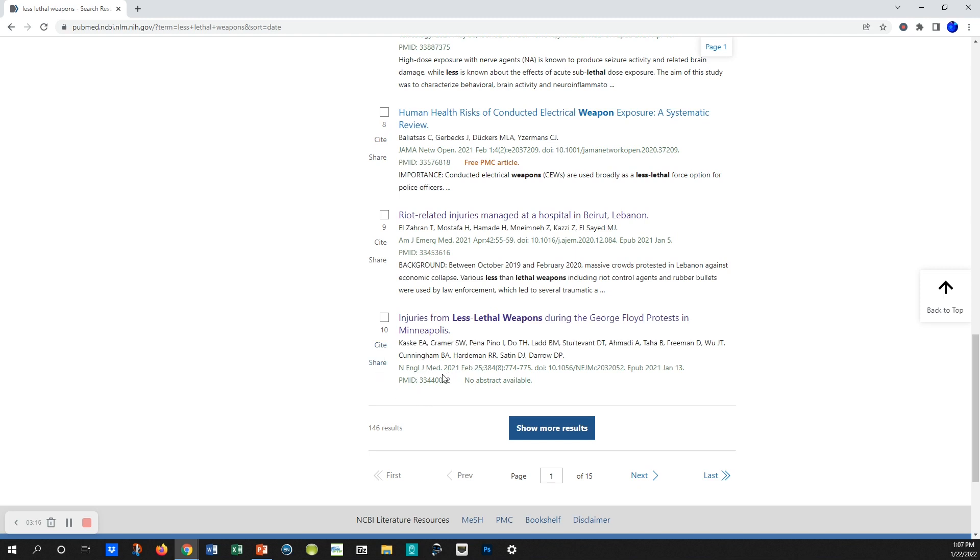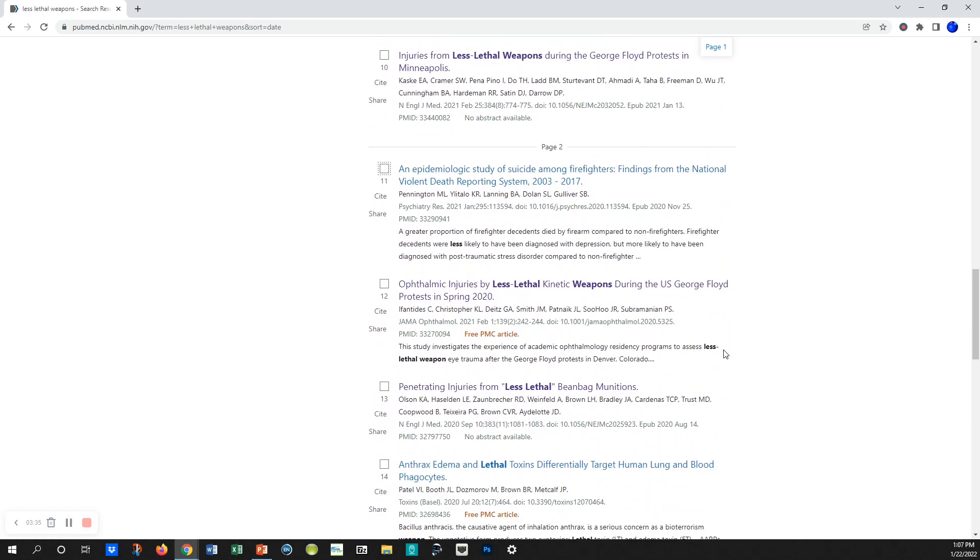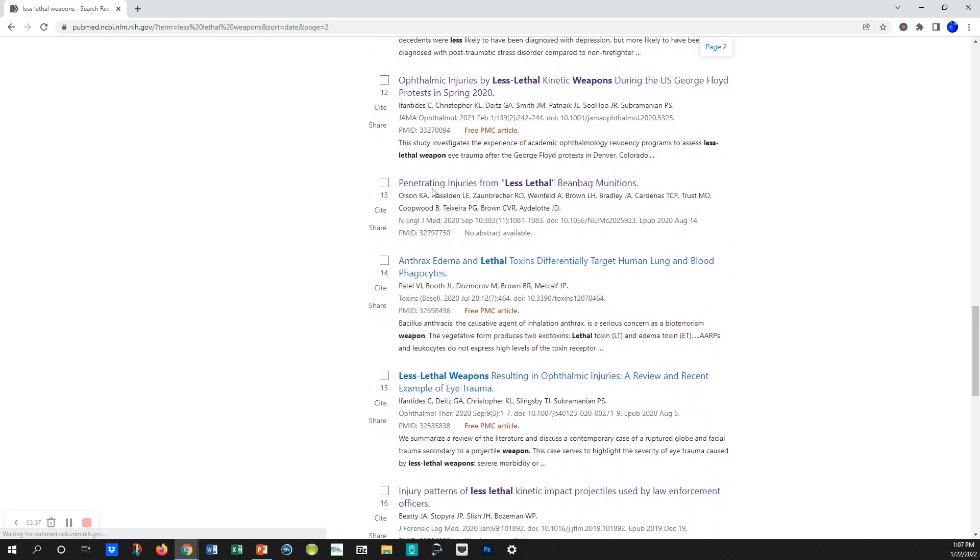The second study — number 10 — is a large study of 6,626 patients' electronic medical records. It shows 89 patients with kinetic or chemical projectiles that were hit, including rubber bullets and 41 injuries. That study from Minneapolis includes a wide range of injuries as well.